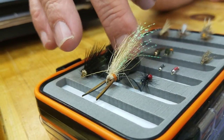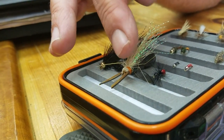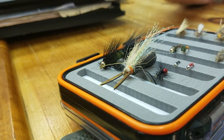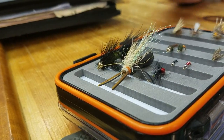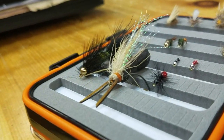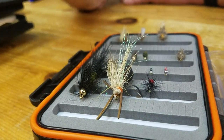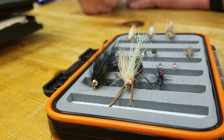Cicadas — we have 13, 17, and 7-year hatches on cicadas. When it happens, you definitely want cicadas in your box. Any other time of year, I've never had them hit it. Ants are a natural food source pretty much during the warmer months of any year, and most folks don't think an ant is capable of catching big fish — but big fish like ants too.